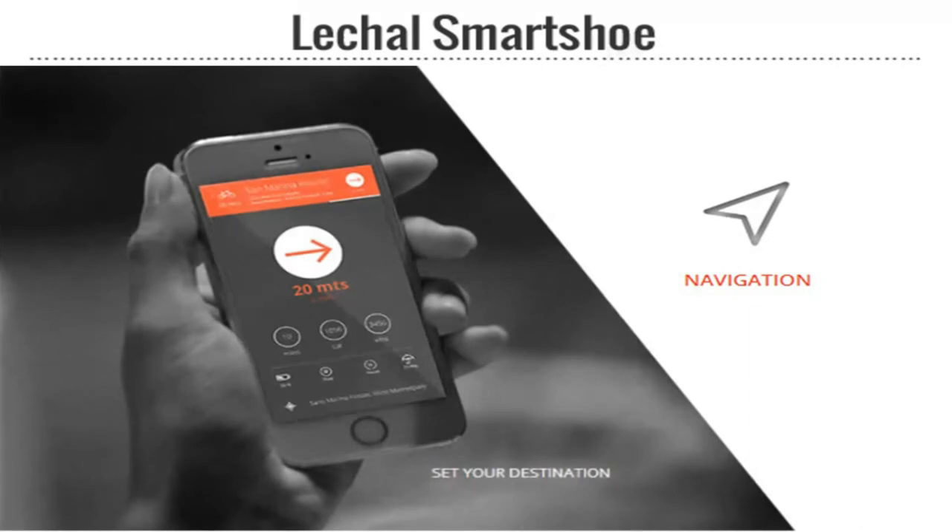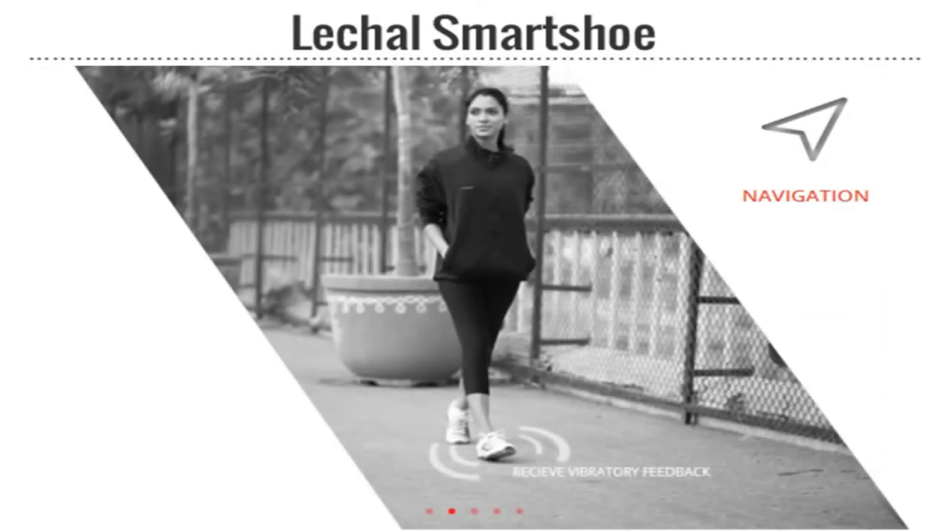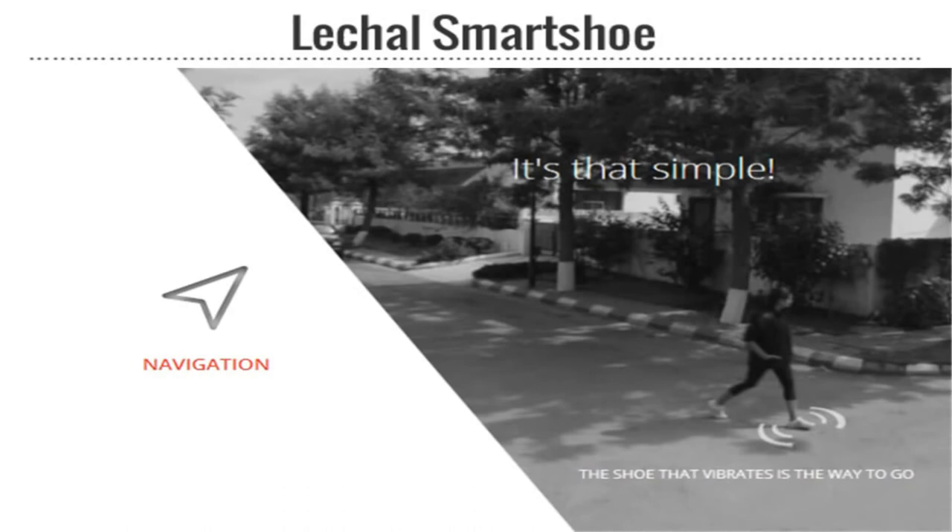You can buy these shoes or a set of insoles. The app also uses GPS and determines directions, notifying the user which side to turn by sending a mild vibration to the right or the left shoe.